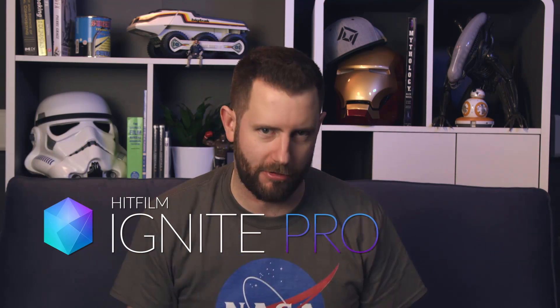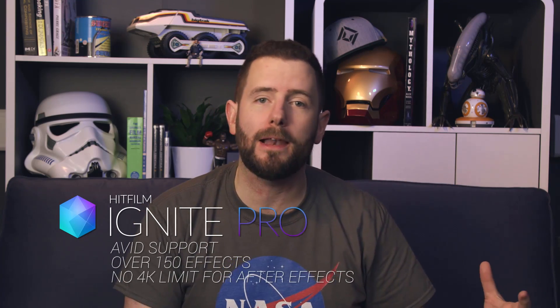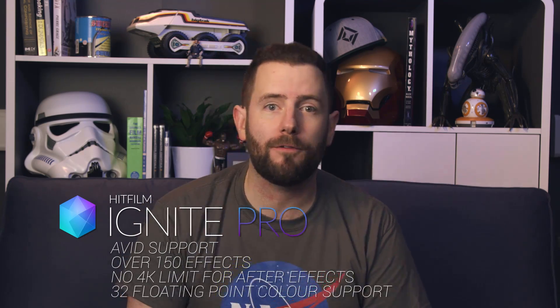HitFilm now comes with Ignite Pro 2017 for all of your other editing software. We've added Avid, we've got over 150 effects, and in After Effects you can now go over that 4K limit and even use 32-bit floating point color.